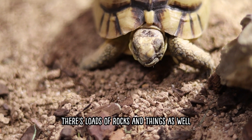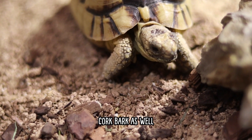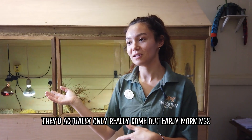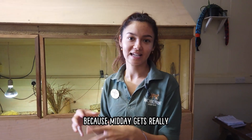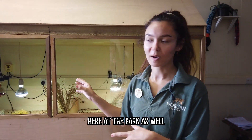There are loads of rocks for them to climb around, and lots of cork bark as well so they can go and hide under it. Naturally in the wild they'd really only come out in the early mornings and later in the evening when it's a little bit cooler, because midday gets really, really hot out in the wild — so they do that here at the park as well.